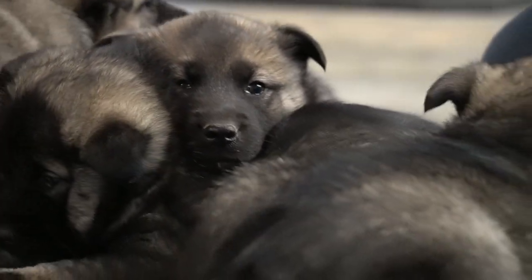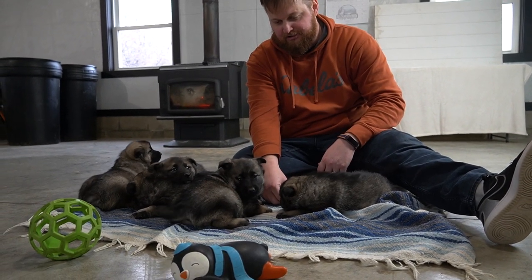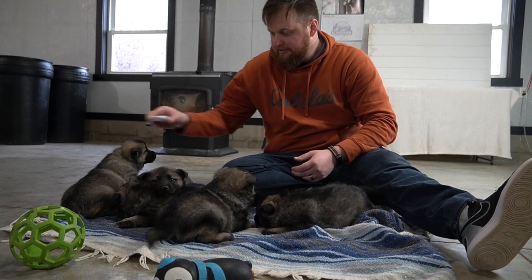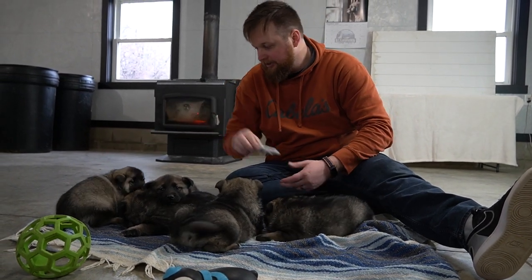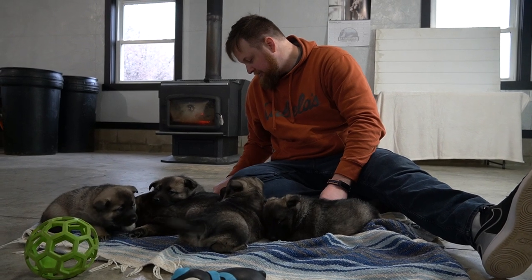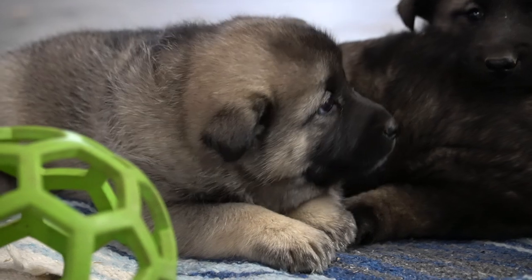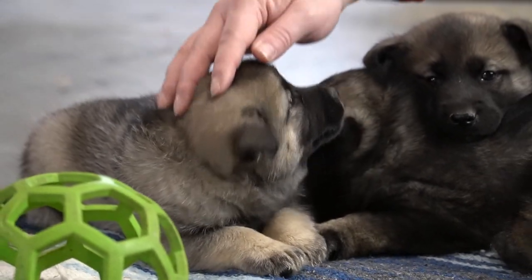They do come out of their shells in the next week or two quite a bit, and you can see in some of our other videos of past litters how much they come out and start exploring. So who's this? That is Lily — little Lily over here. She's probably about the smallest and the lightest color of them all.